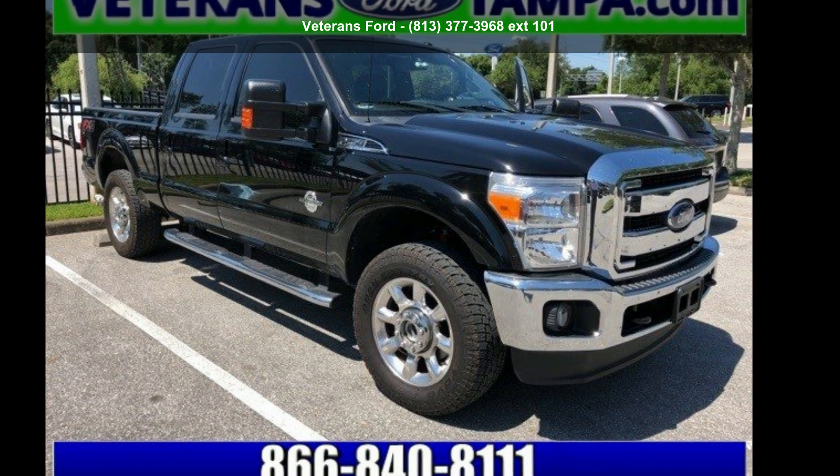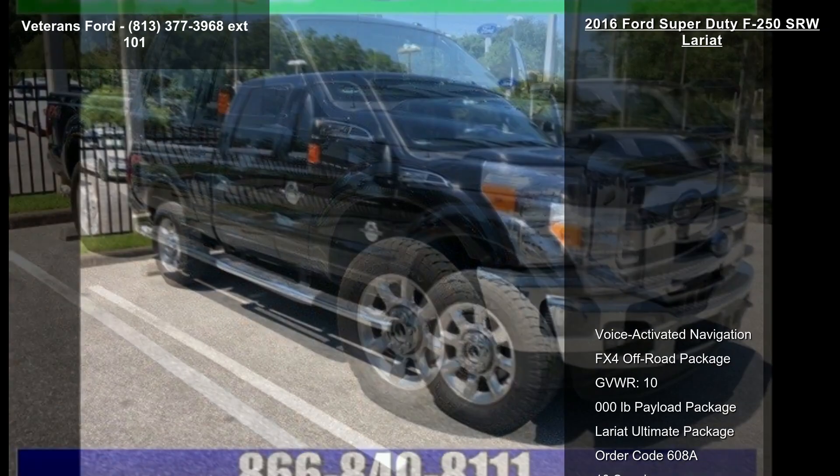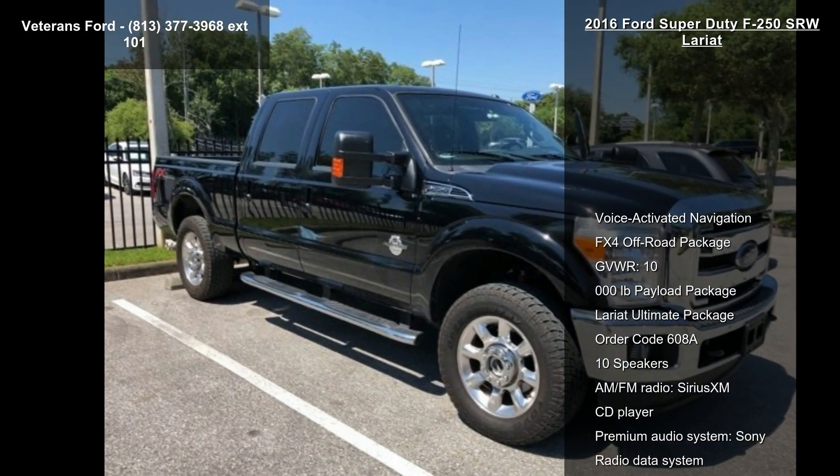Presenting the Ford 2016 Super Duty F-250 SRW Lariat. This may be the set of wheels you've been looking for.